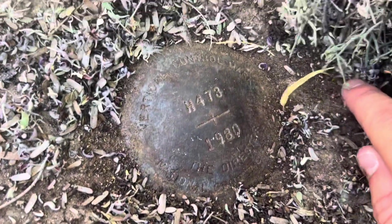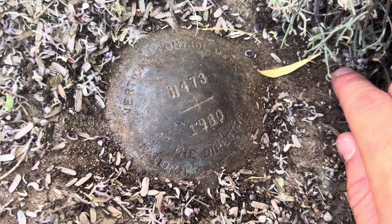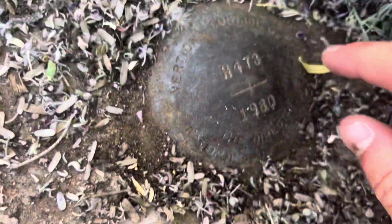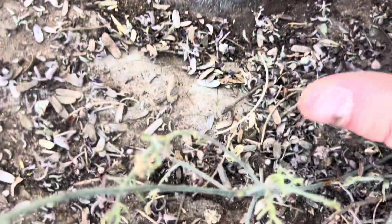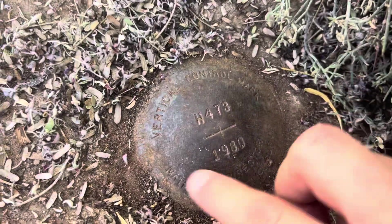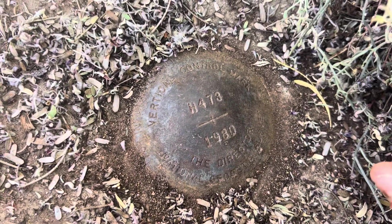It was monumented back in 1980, and it says H73 on it. It's a vertical control mark. Kind of dusty, but that's pretty cool.